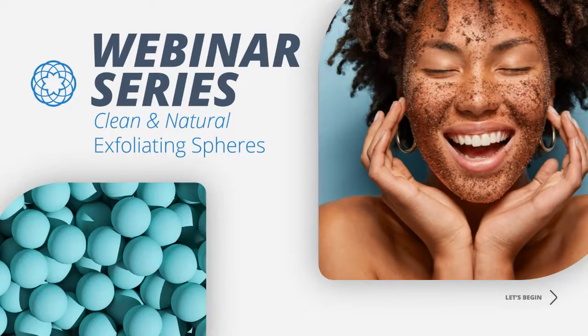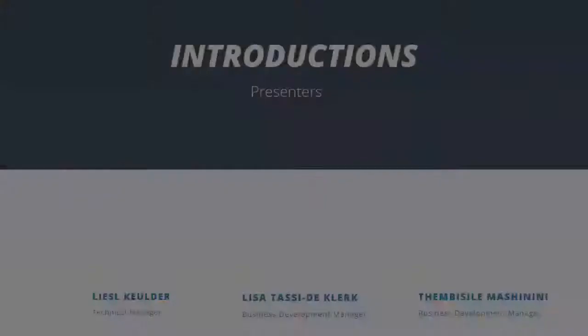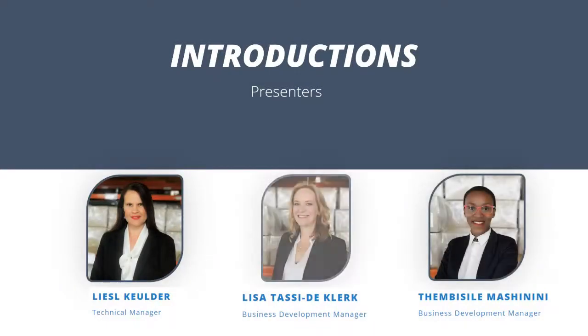Good morning everyone. It seems that 2020 was going to give us one more challenge. We apologize for the delay and the webinar being able to start, but hopefully with the new link everyone will be able to connect. In this webinar we're going to be talking about our clean exfoliation. Our speakers this morning are Dr. Liesl Kielder, technical manager; Lisa Tassi-de-Clack, business development manager; and Timbicely Machinini, also a business development manager.